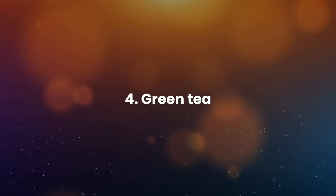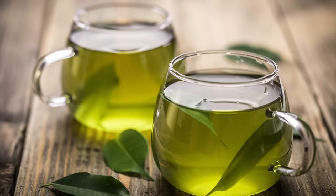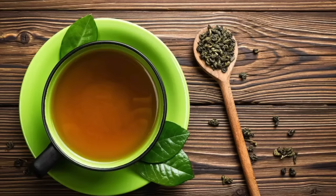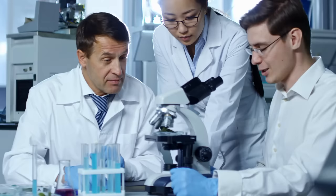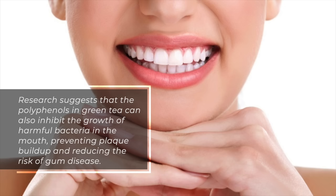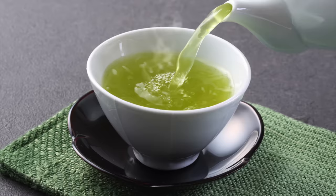4. Green tea. Green tea harbors antioxidants and anti-inflammatory compounds, preventing and curing gum disease. Green tea contains catechins, compounds that reduce inflammation and fight off harmful bacteria in the mouth. Drinking green tea can help strengthen teeth and prevent tooth decay, as it contains fluoride and other minerals that support oral health. Research suggests that the polyphenols in green tea can also inhibit the growth of harmful bacteria, preventing plaque buildup and reducing the risk of gum disease. You can use it as a mouthwash or apply it directly to your gums.